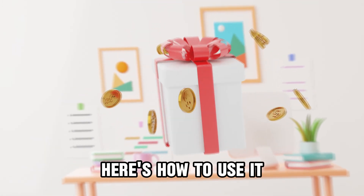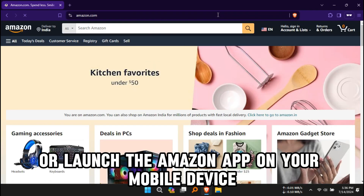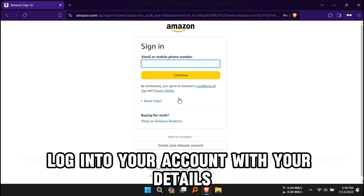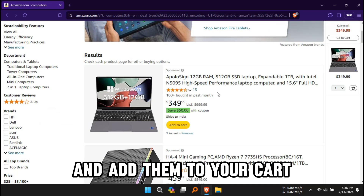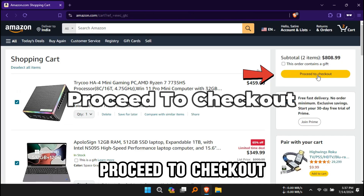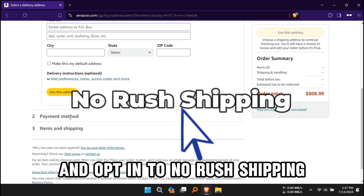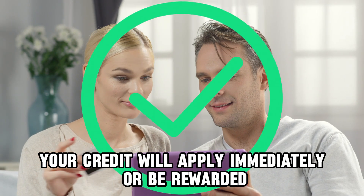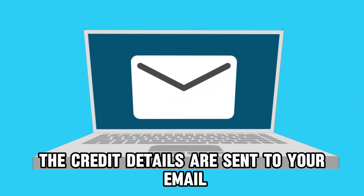Here's how to use it. Using your computer's web browser, go to Amazon.com or launch the Amazon app on your mobile device. The link is in the description. Log into your account with your details. Shop for all the items you wish to purchase and add them to your cart. Proceed to checkout. Confirm your payment and address information and opt in to No Rush Shipping and confirm the transaction. Your credit will apply immediately or be rewarded when your order ships. The credit details are sent to your email.